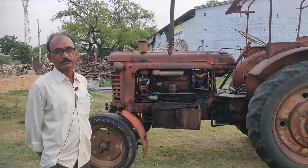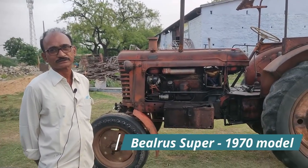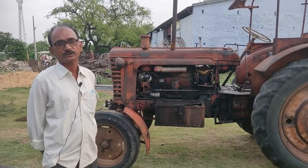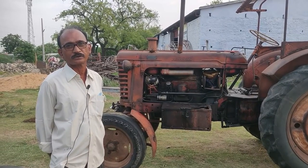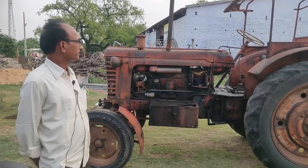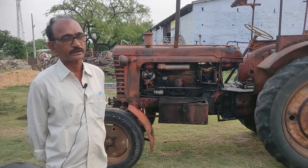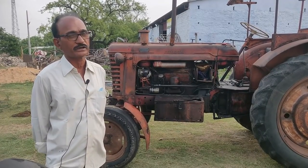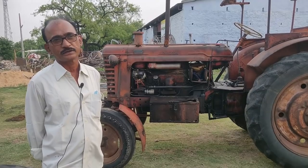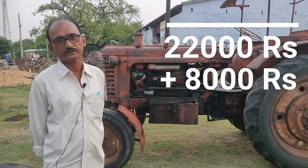This tractor is a 1970 model. It is a Russian tractor called Belarus. Belarus is a separate country in the USSR. The 70 model is 71 — this is a new version.